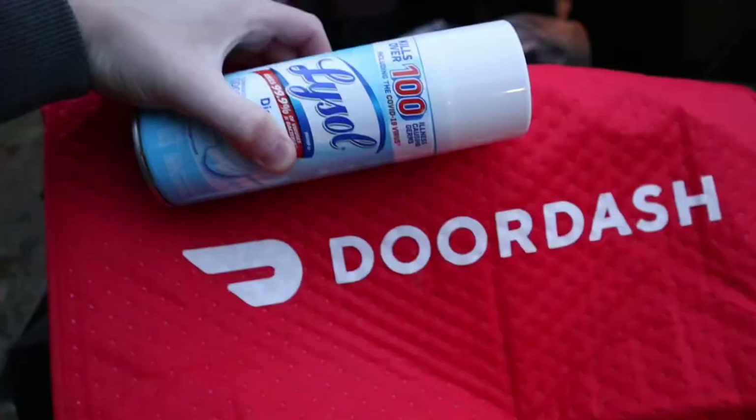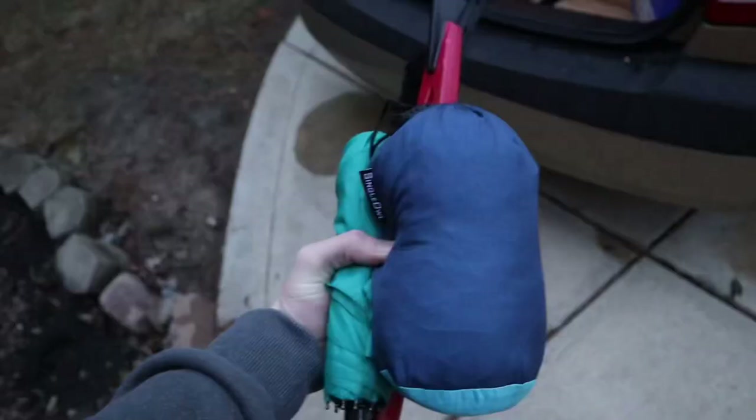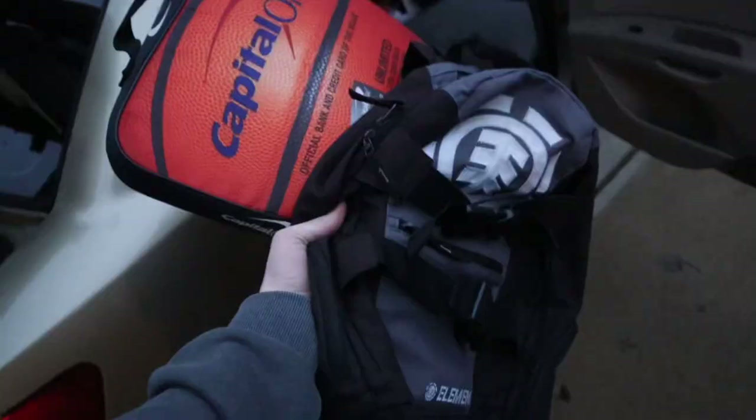Camera bag, engine light reader and fuel cleaner. DoorDash bag so I can make some money on the road. Hammock, umbrella, and windshield scraper. Lots of water as well. Go bag and a butt cushion.